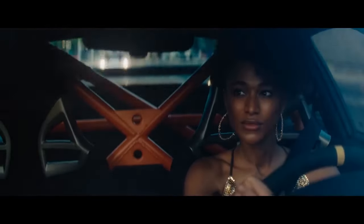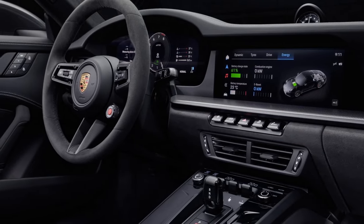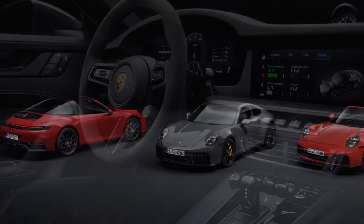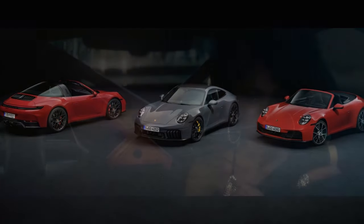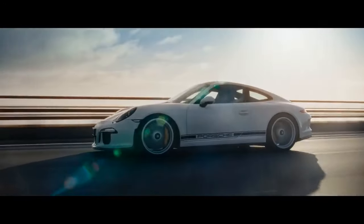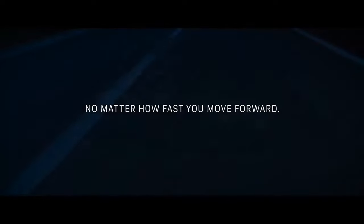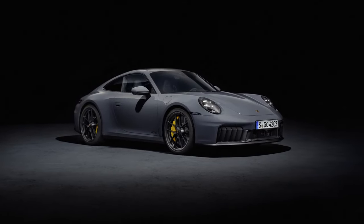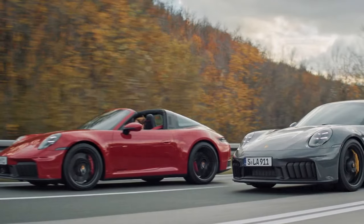On the track I was hard-pressed to feel that difference. We're talking about a 911 that weighs between 3,300 and 3,900 pounds depending on which flavor you choose. On the sinuous and challenging Ascari circuit in Spain, the rear-wheel drive 911 GTS felt as eager and nimble as the base Carrera — in fact, it was even more poised through turns, thanks to the bigger 245/35 ZR20 front and 315/30 ZR21 rear tires. It was steadier on the brakes too, thanks to the optional carbon ceramics (PCCB in Porsche speak) fitted at all four corners on the GTS models I drove.